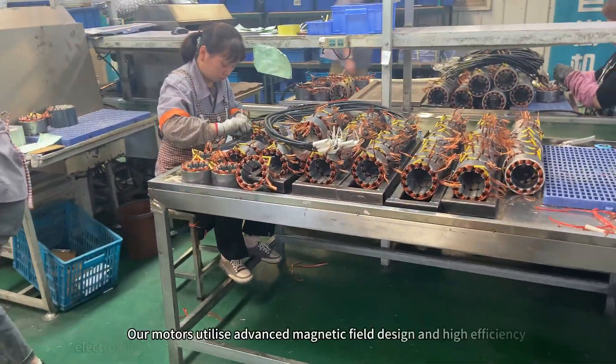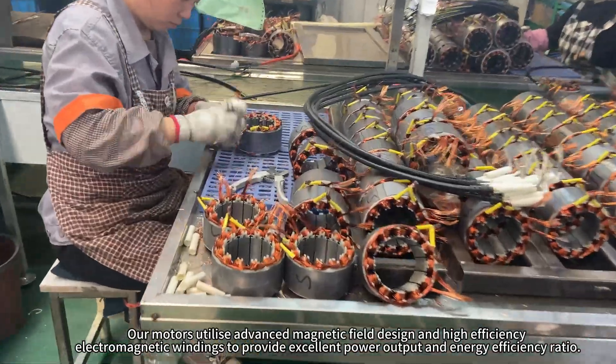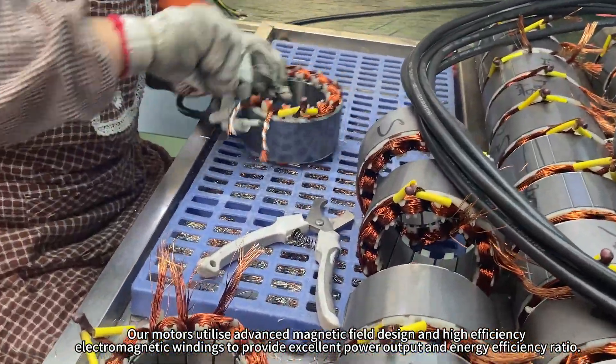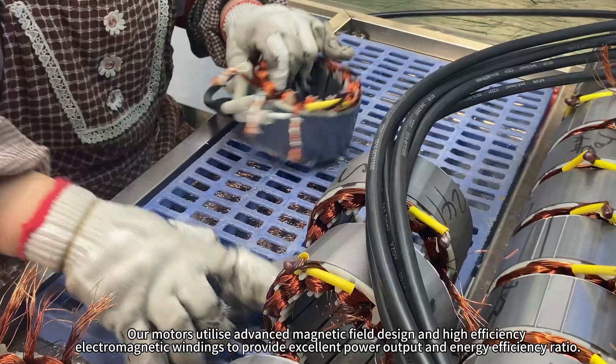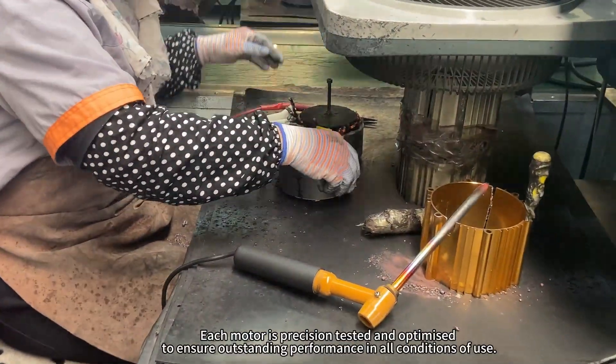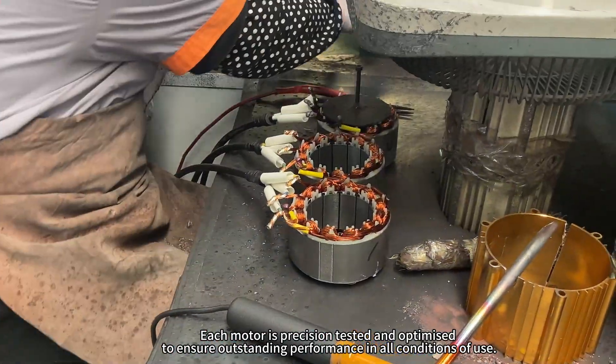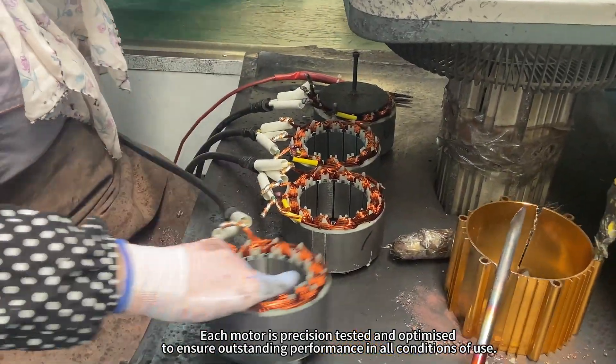All motors utilize advanced magnetic field design and high-efficiency electromagnetic windings to provide excellent power output and energy efficiency ratio. Each motor is precision-tested and optimized to ensure outstanding performance in all conditions of use.